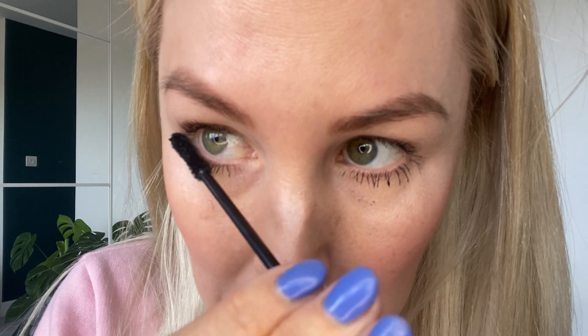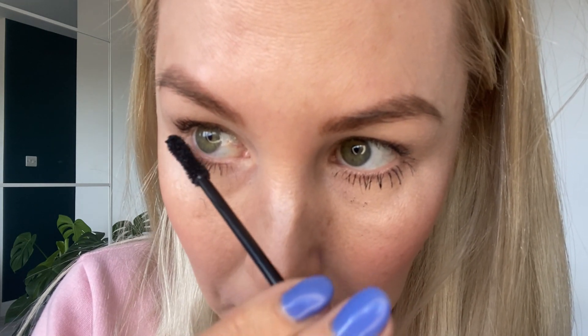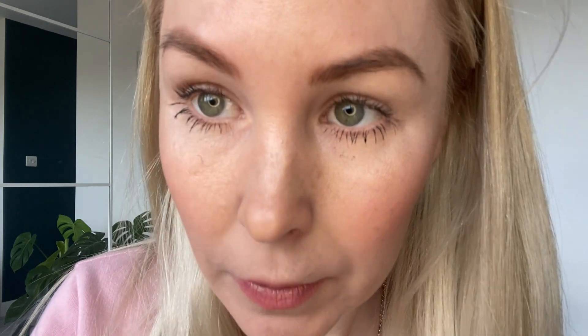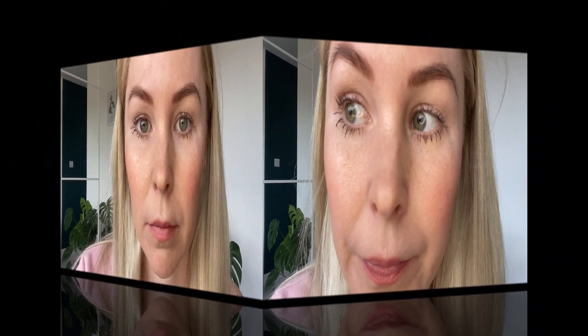Now going back in with the fixing gel — you can see the length of my bottom lashes is just unreal. I'm just neatening up that clump in the corner. You will make a bit of a mess on your skin but that's okay because we can fix that afterwards. That is literally just the bottom lashes done.